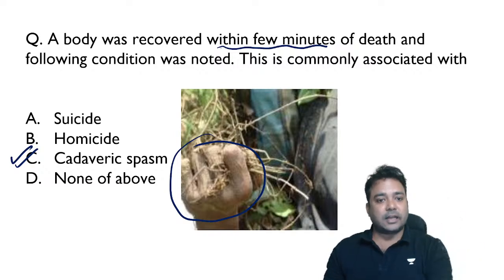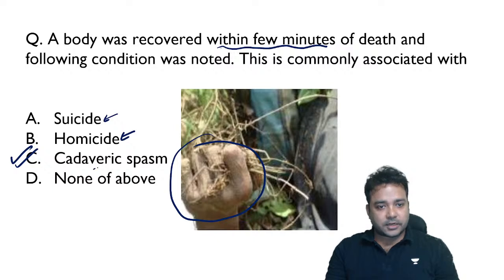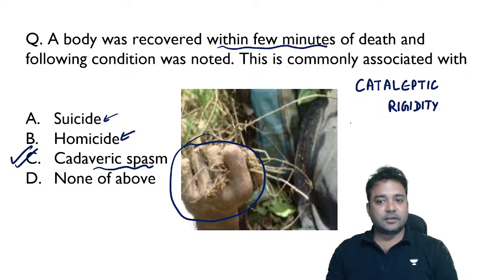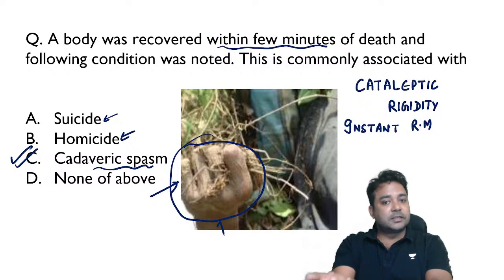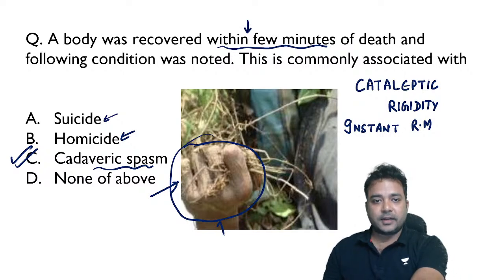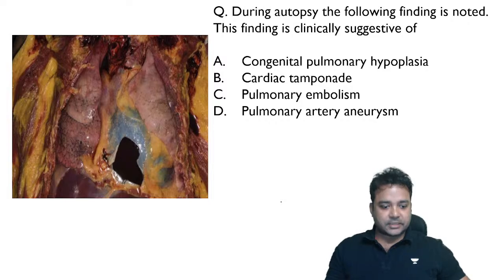Cadaveric spasm tells us the person was alive at the time of death; we cannot comment on suicidal versus homicidal mechanism from the image alone. Within few minutes, if hand muscles are contracted, it goes with cadaveric spasm. Its synonyms are cataleptic rigidity and instantaneous rigor mortis. Once rigor mortis develops in the upper limb muscles you cannot differentiate, but that takes more time than a few minutes.